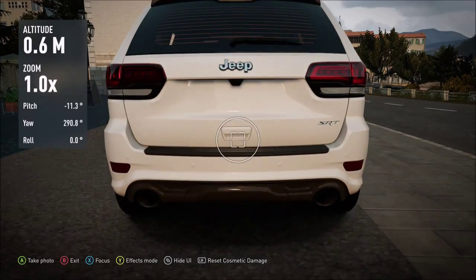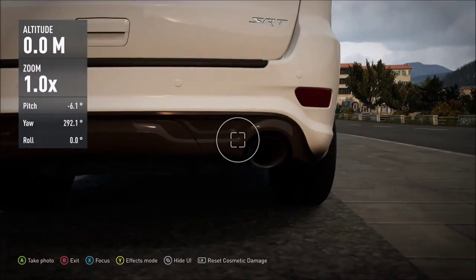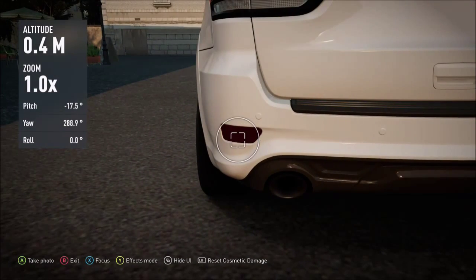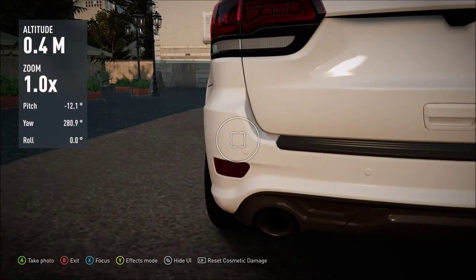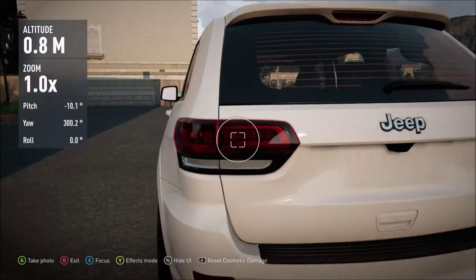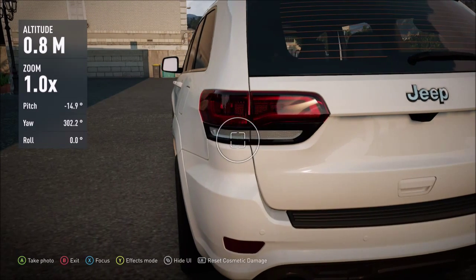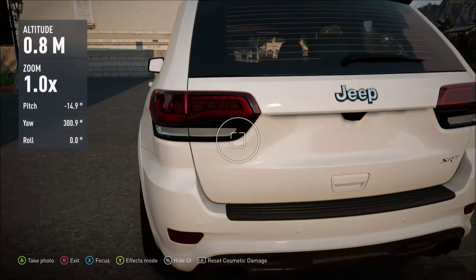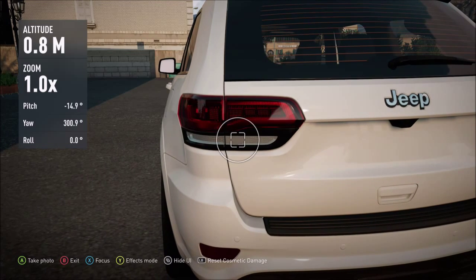The next SUV is the Jeep Grand Cherokee — my second or third favorite SUV. Starting at the rear, you get more visible exhaust pipes down there, which is good. There are some indicators separate from the main lights, unlike the Range Rover where everything is on one light. The tail lights on this are actually bigger than on the Range Rover, which is surprising since the Range Rover manages to fit all lights into a smaller, differently shaped unit. The Grand Cherokee fits most lights in the main cluster, with just the bottom ones separate.